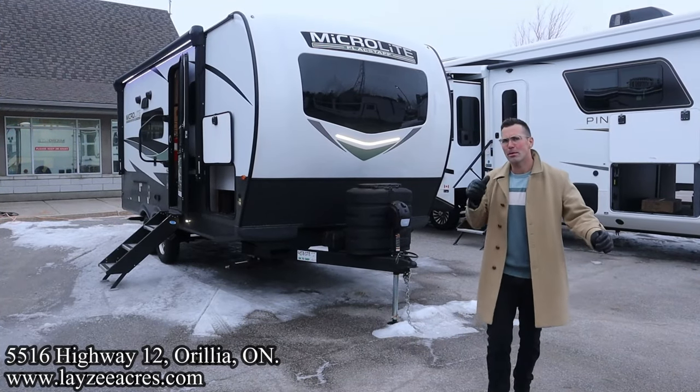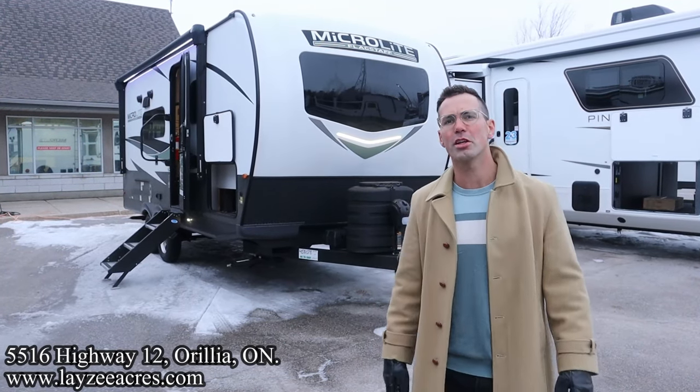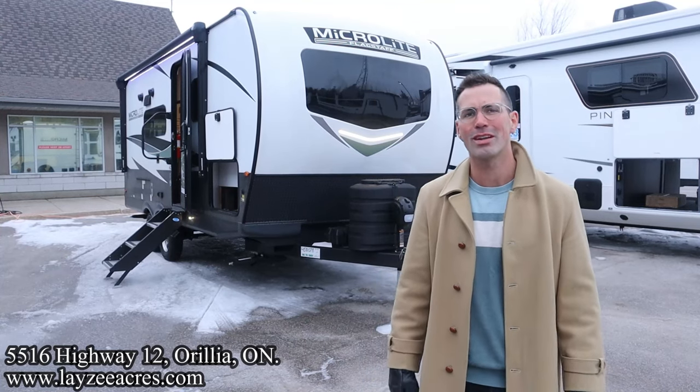Greetings and salutations folks, I'm Josh from Lazy Acres — thank you for tuning in. We are saving the world one trailer at a time. Today we're going to take a look at a 2024 Flagstaff Microlite, model number 21 DS.